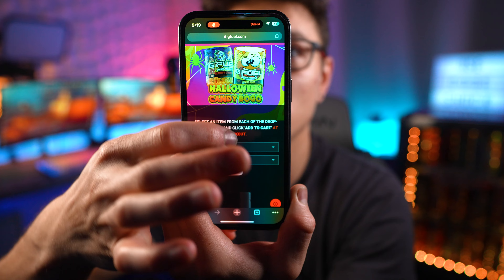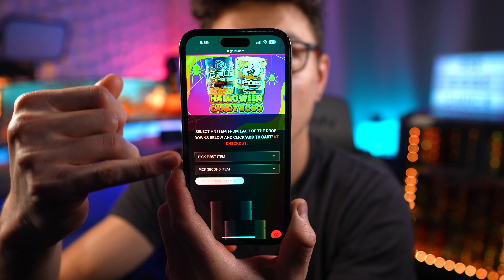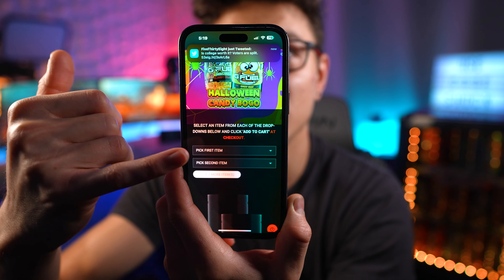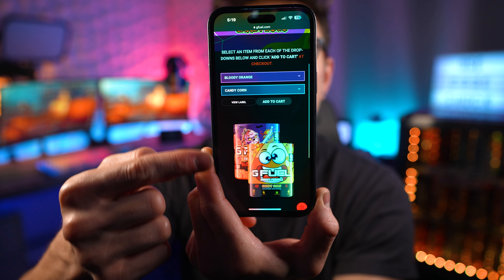Now if you are interested in the BOGO, what I would do is click the BOGO link at the front of the page, get to that page, and then pick your two BOGO flavors. So for example, bloody orange and candy corn — and there they are in the BOGO.